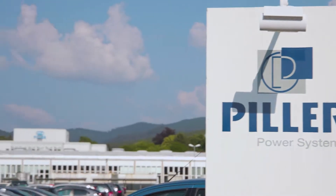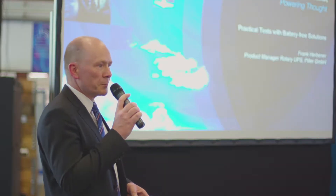Welcome to our test department. We will present you some practical tests with battery-free UPS systems and some diesel gensets outside.